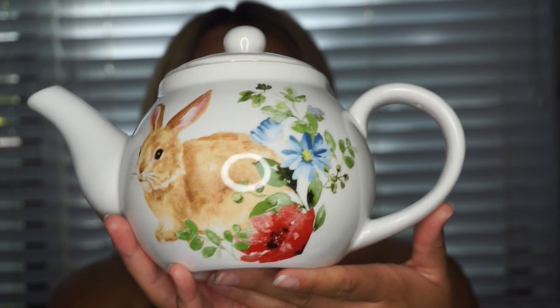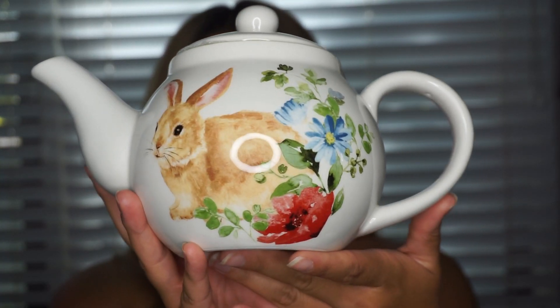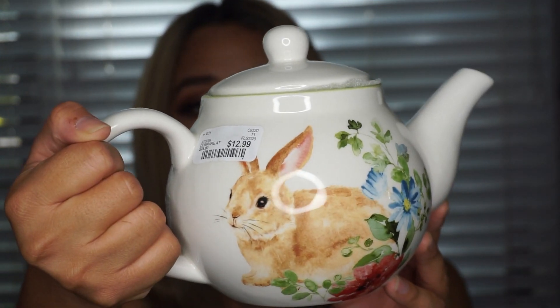The next thing I got is this little teapot. She is so cute — it's just a little bunny with a couple little flowers on it. I'm obsessed with vintage teapots. I'm always looking at them online and when I saw this one, I just knew I had to have it. Originally she is $12.99, but she is only $3.50. I honestly think it was a steal and I'm super happy that I found this.